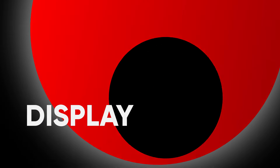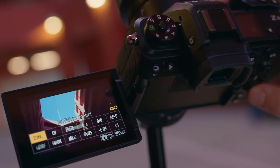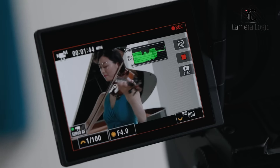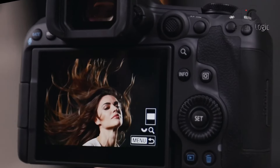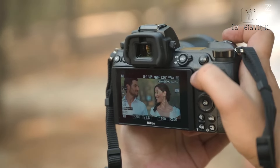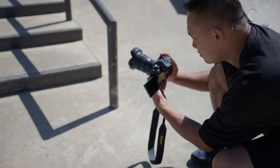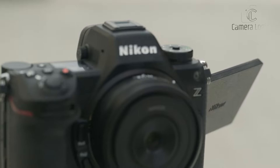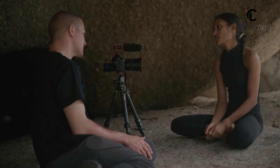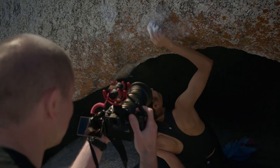Display. The Nikon Z63 and Canon EOS R5 Mark II feature advanced display systems designed to enhance the user experience. Nikon's Z63 incorporates a larger 3.2-inch touchscreen that tilts in multiple directions, offering greater flexibility for composing shots from various angles. Its expansive 170-degree viewing angle ensures clear visibility even in challenging lighting conditions.